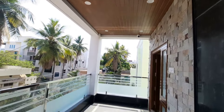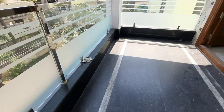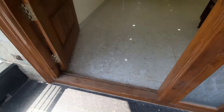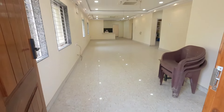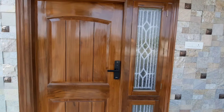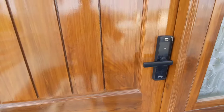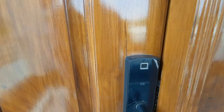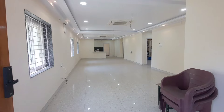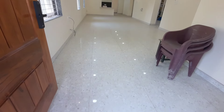Beautiful construction. This is owner-built, landowner construction. The second floor has the main door on the northeast corner. Stone cladding on the front road-facing side. The main door has a digital lock and a fingerprint sensor as well.